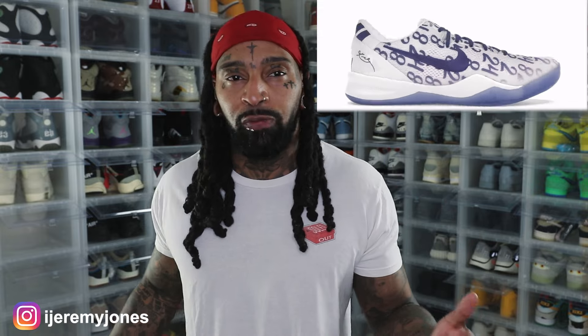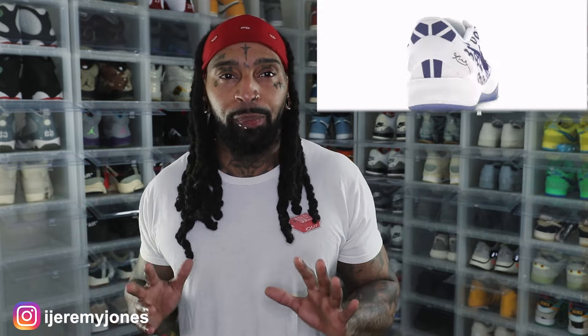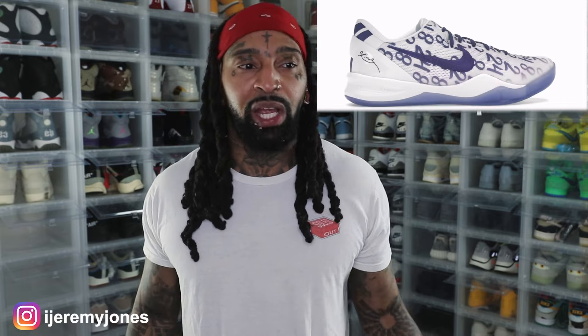I got to give credit to Nike for this one. One thing I did notice on the shoe — it looks like it has his numbers written all over the shoe, the 8 and the 24, kind of just written all over the place. Now this is where the problem comes into play where people make that decision: do you get these or try to go for the flip to make a dollar? Some people are against it, some people say it's just business.